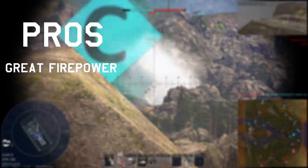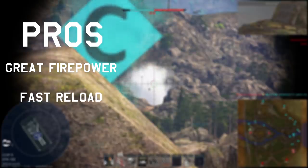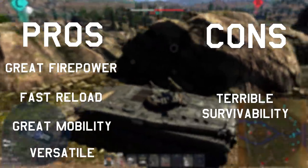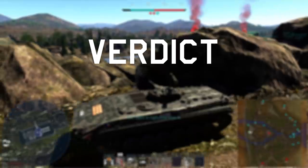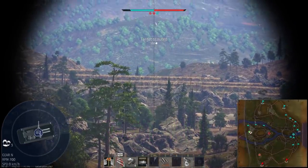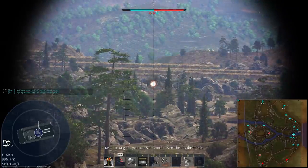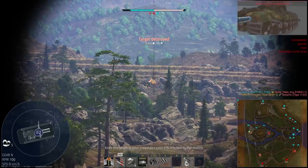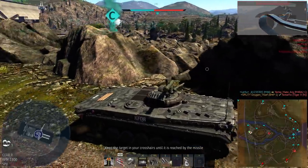Pros: great firepower, fast reload, great mobility, and versatile. Cons: terrible survivability. Verdict: get it. It's a great support vehicle that works well in up-tiers where armor-reliant vehicles start to struggle. It can work on small and large maps alike and is a great conduit for getting into a plane. It's quite hard to keep alive but can do a lot of work in the right spot. It's a really important vehicle to get this tier.